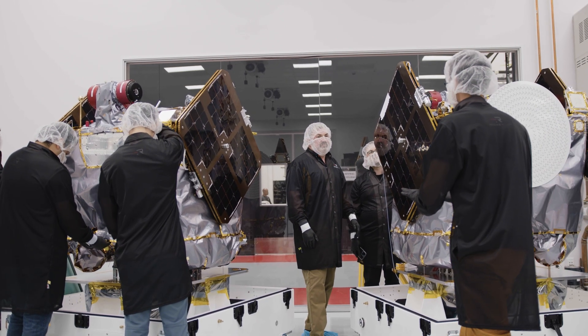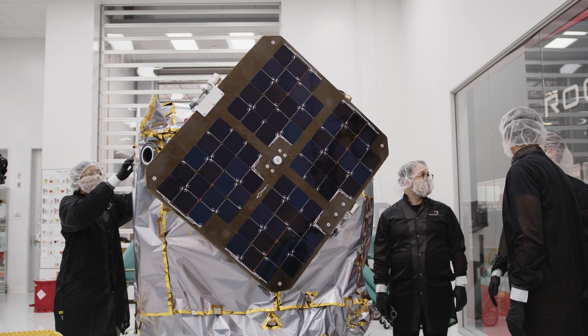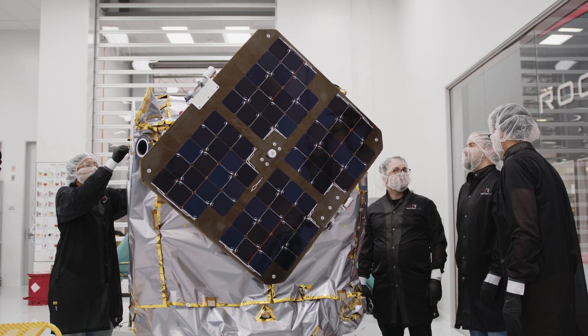Rocket Lab was contracted by University of Berkeley to build the two spacecraft buses, so we will carry Berkeley's eight kilogram payloads to Mars to investigate the interactions between the solar wind and the Mars atmosphere.